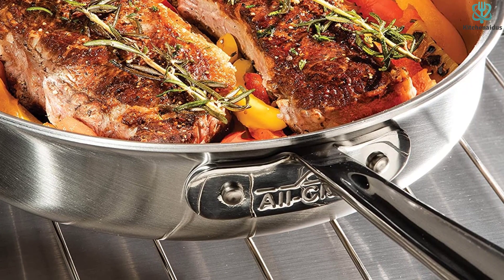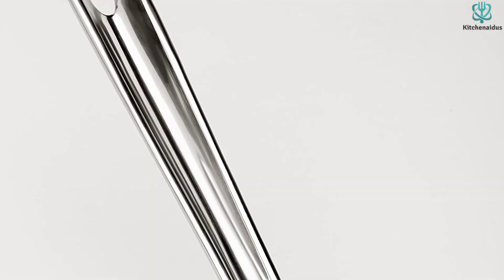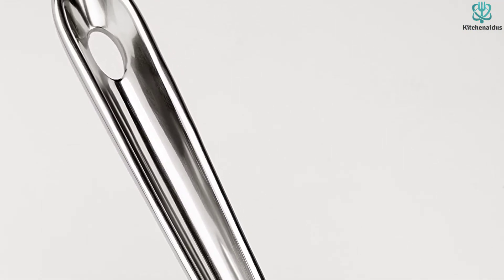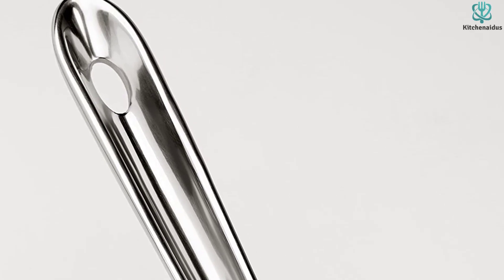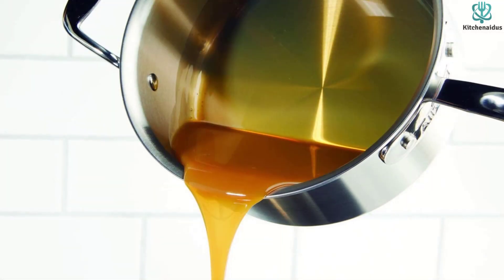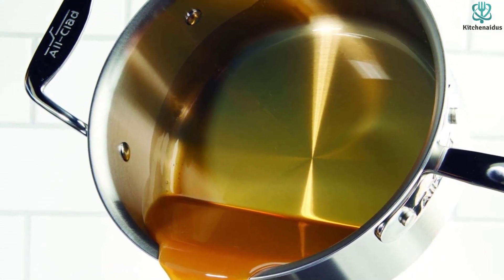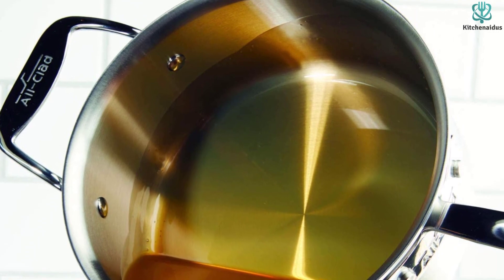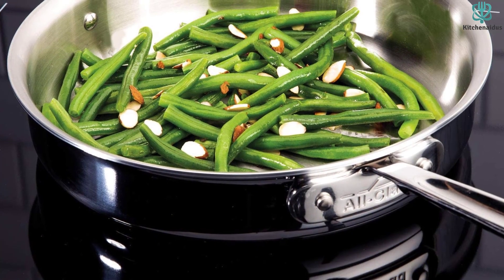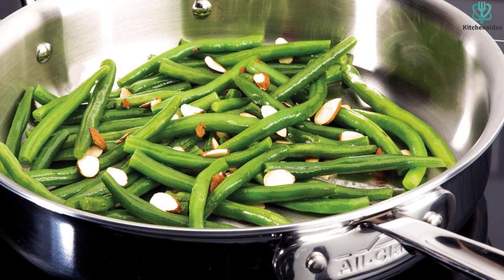All-Clad offers several different cookware lines, ranging from copper to nonstick to classic stainless steel. The D5 collection features classic stainless steel — specifically five layers of stainless steel and aluminum — making it incredibly durable with top-notch quality. If that seems like a bit much for your kitchen needs, you can always go with the more affordable D3 collection, which is also very durable, performs well, and is beautiful to look at in any kitchen, only using three layers of stainless steel instead of five.